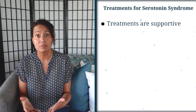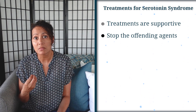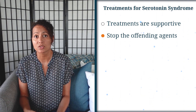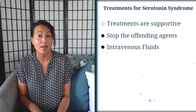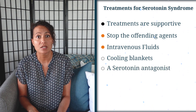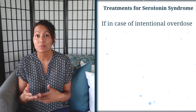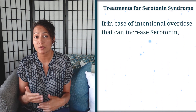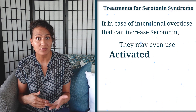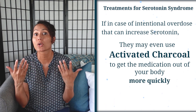When we're talking about treatments for serotonin syndrome, the treatments are supportive. The first thing they're going to do is stop the offending agent — discontinue the medications known to cause an increase in serotonin — then provide supportive treatments like intravenous fluids, perhaps cooling blankets, and if needed, a serotonin antagonist medication like cyproheptadine. If it was an intentional overdose or you took a large amount of a serotonin-increasing medication, they may also use activated charcoal to help excrete that medication from your body more quickly.